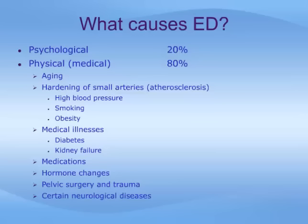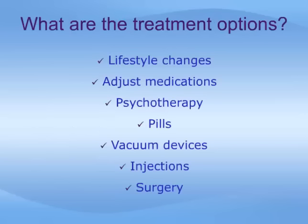These and other causes are discussed in more detail in a separate module. ED can be treated at any age and many treatment options exist. The best treatment varies depending on an individual's situation, and your doctor will use all the information at hand to choose the best treatment for you. Treatment options include lifestyle changes, adjusting medications, psychotherapy such as counseling and behavior modification, oral medications or pills, topical medications such as creams and gels, vacuum devices, injection of medication into the penis, and surgery including penile implants.